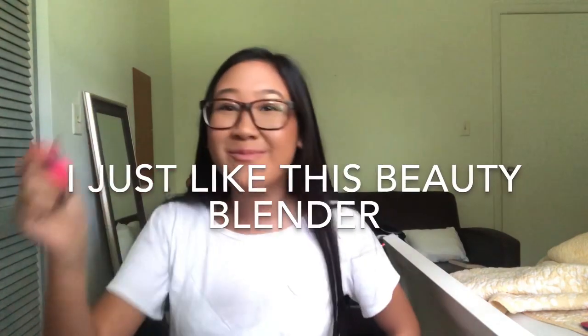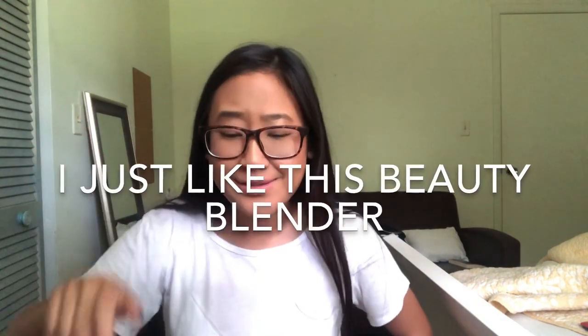Not sponsored, by the way. Give this video a thumbs up if you enjoyed it, and give it a thumbs up if you want to see makeup that I don't like or don't use anymore. Hope you guys enjoy!